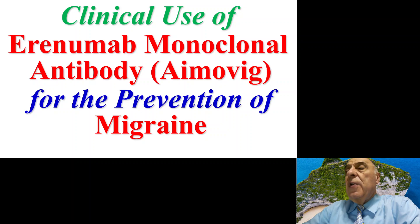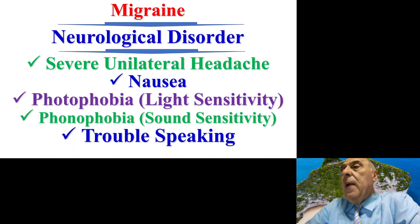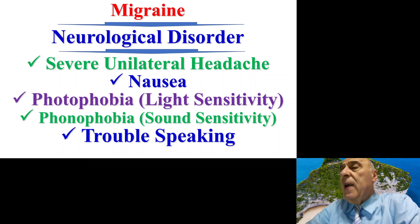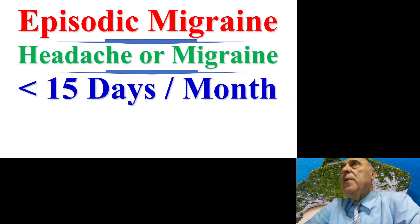Migraine is a neurological disorder and it could be associated with many manifestations like severe unilateral headache, nausea, photophobia which is known as light sensitivity, and some patients may suffer from phonophobia which is sound sensitivity. They become irritable to light or to sound, and also some patients may have trouble speaking.